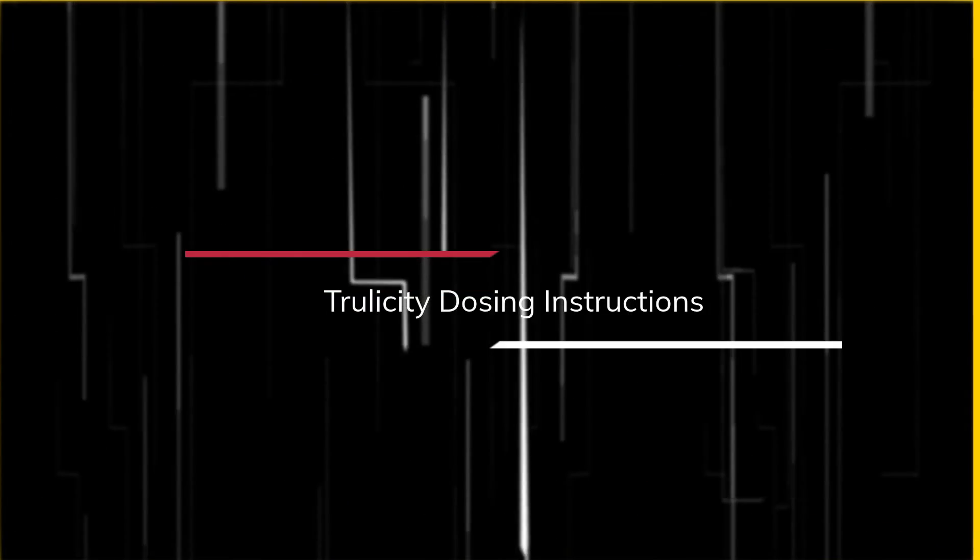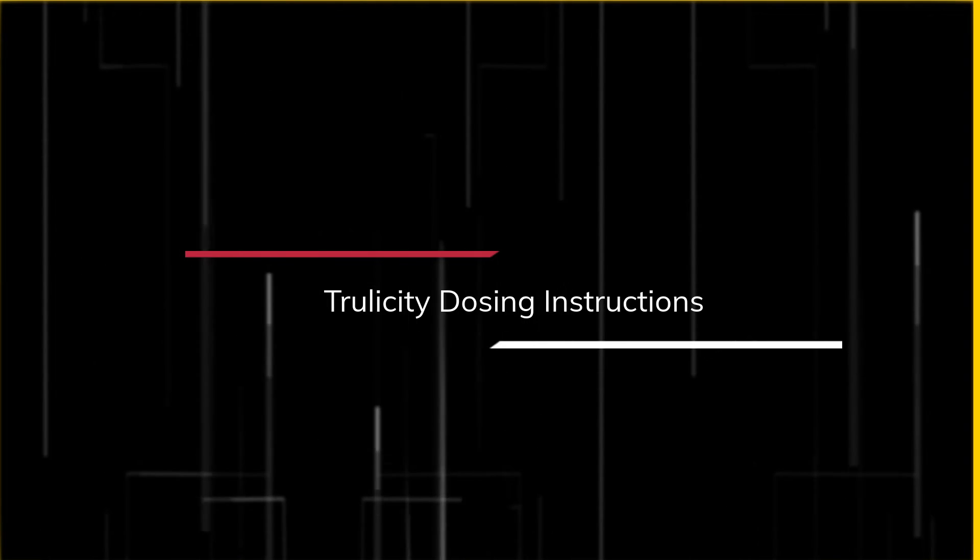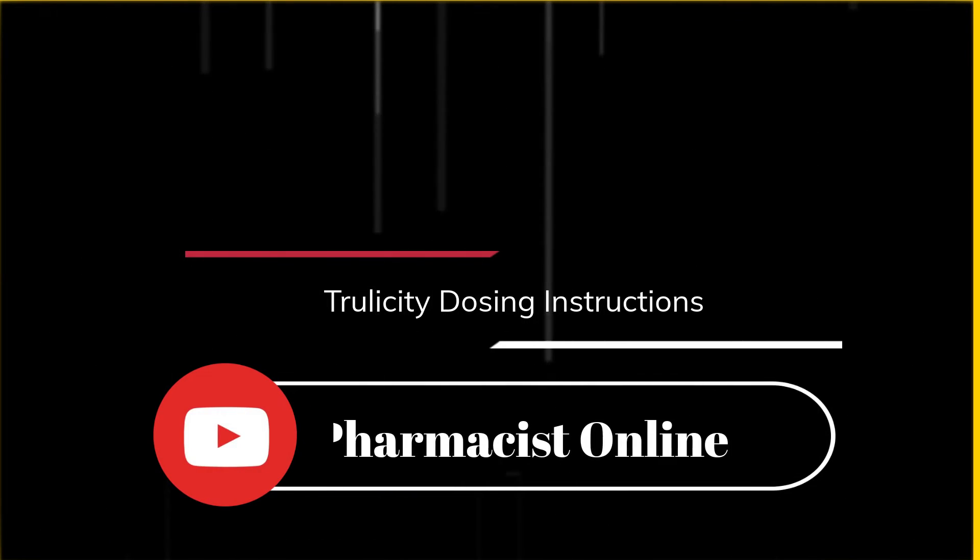Watch the next video on Trulicity dosing instructions and subscribe to our channel to stay up to date. We wish you good health.